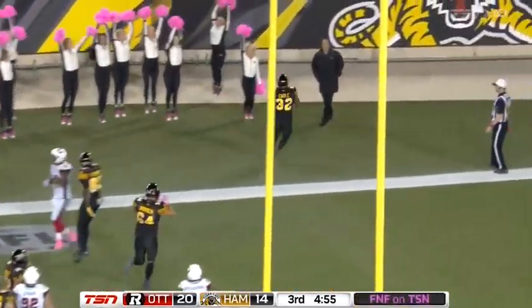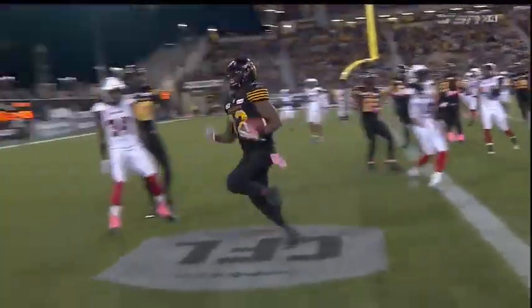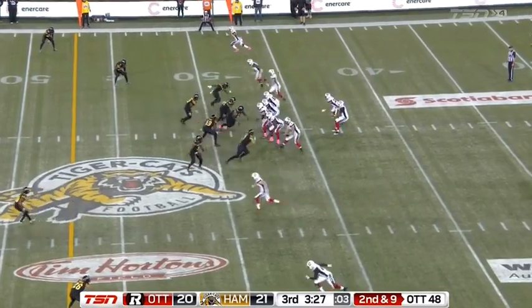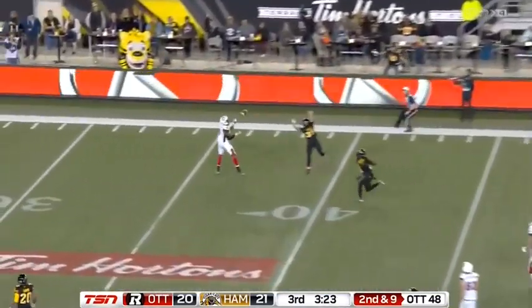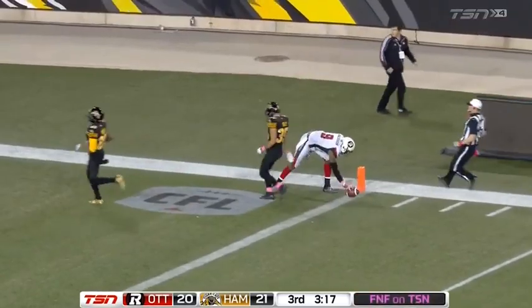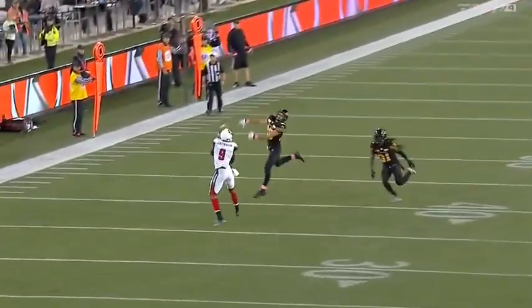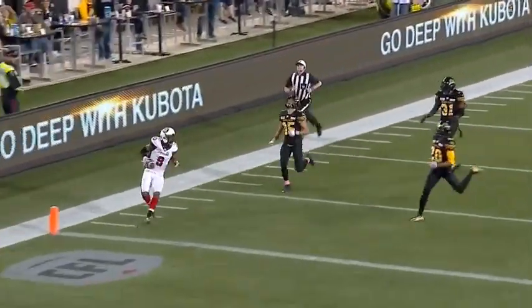CJ Gable scores and the Hamilton Tiger-Cats have pulled even! Second and nine: pump fake and the go route, and it's caught by Jackson — a juggling act — and he's gonna score! How about that, holy smokes! The Redblacks strike quickly. Free safety Mike Daly took a gamble and Ernest Jackson made him pay.